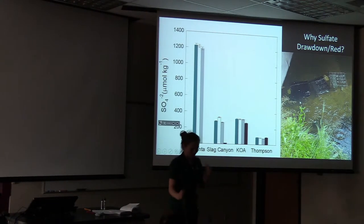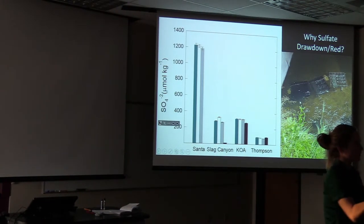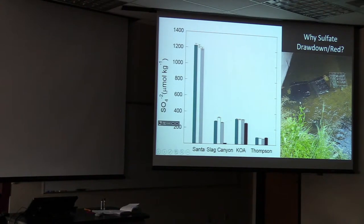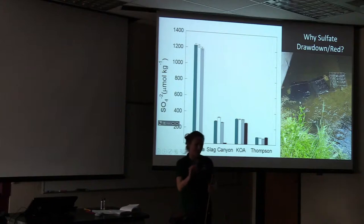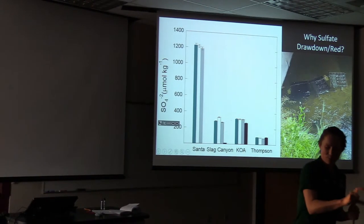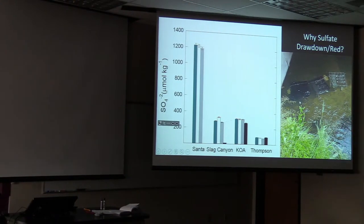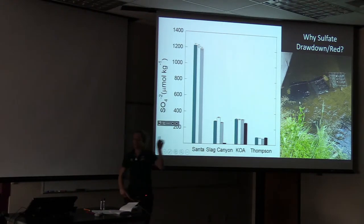We can look at this in a couple of different ways. When we get metagenome data back, we can look for SOX genes for sulfide oxidation and reduction to tell us if this process is happening. We can also take a tiny bit of DNA and run a PCR reaction using primers for those genes involved in sulfate reduction, and say, look — those genes are in there; they might be doing that process. So it's interesting that that's happening at Slag Canyon in the dark box. That's a mystery that isn't solved yet — an open question that came out of Isaiah's experiment.